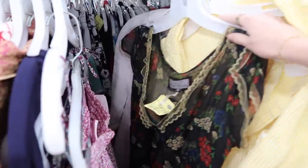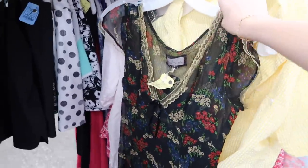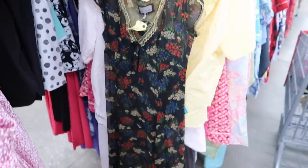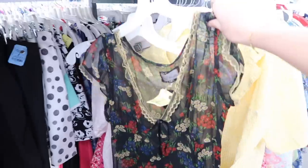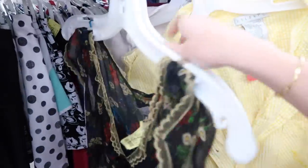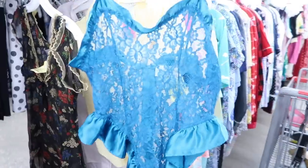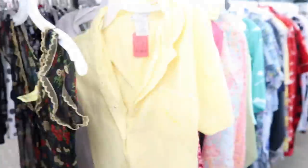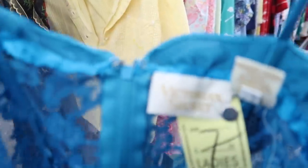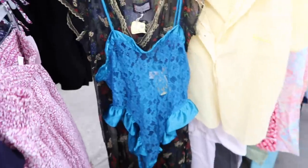In the lingerie section I found this really pretty slip dress — it's black, sheer floral, and a size 4. I love it with the pretty lace detailing so I'm grabbing that. I also found this vintage gold label Victoria's Secret Teddy slip in a really pretty blue, so I'm going to grab that too.